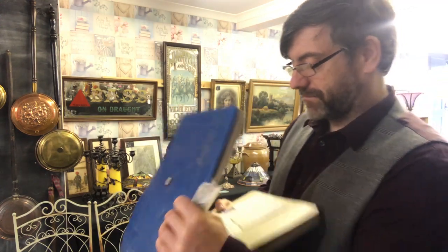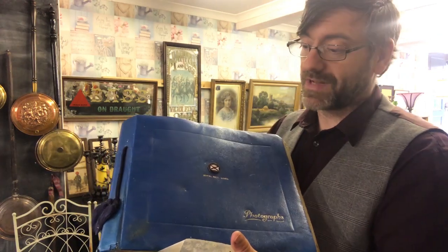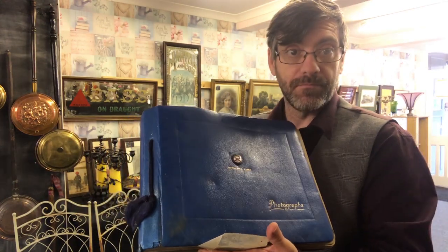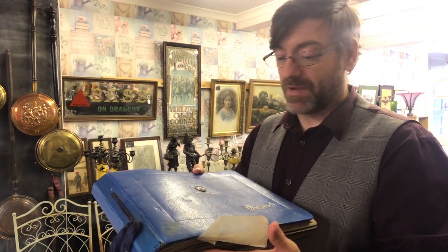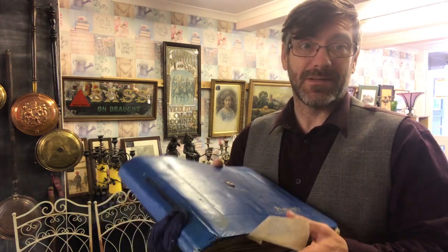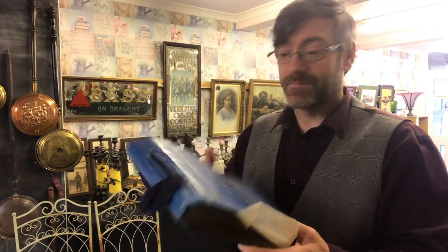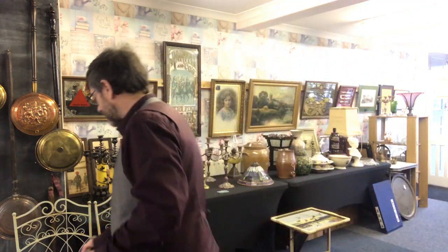Either way, for 50p I got a photograph album. I'm going to take all the postcards out, clean the album up, and sell the album — probably £15-20 for the album on its own. Then I'll go through the postcards and sell them as a job lot for another £15-20. So for 50p I'm probably going to get £20-30 quid. That's alright — it's a nice interesting item.